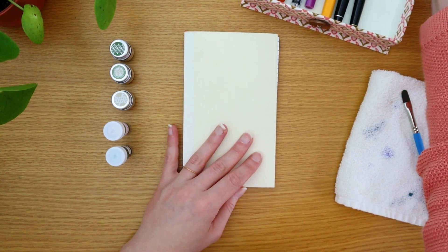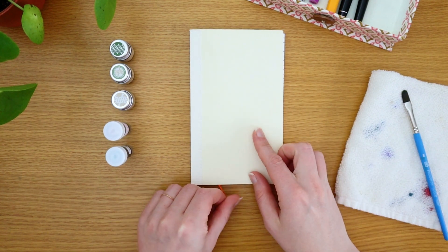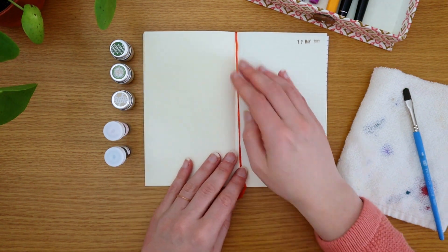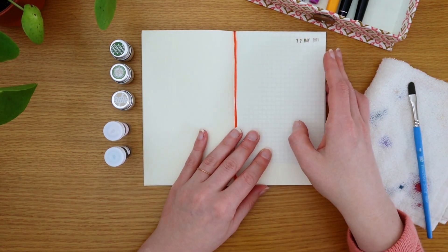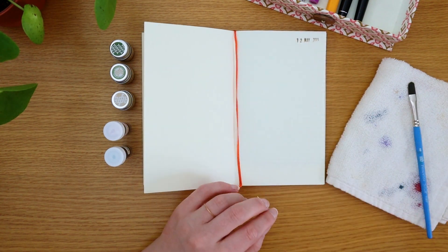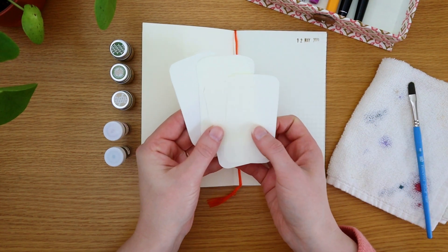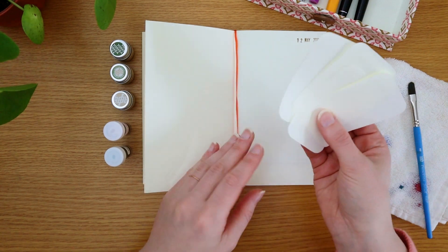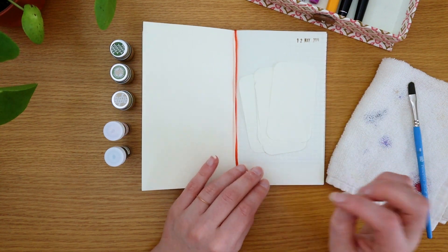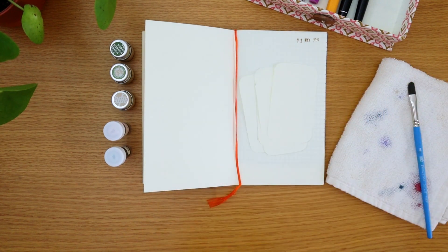Onto the swatching — I have a Midori B6 slim notebook that I want to dedicate to my Currently Inks list. I also want to make some swatch cards cut out of Midori paper, because that's mostly what I use for journaling. I figured I'd use for swatching what I use for writing, because then they look the same.